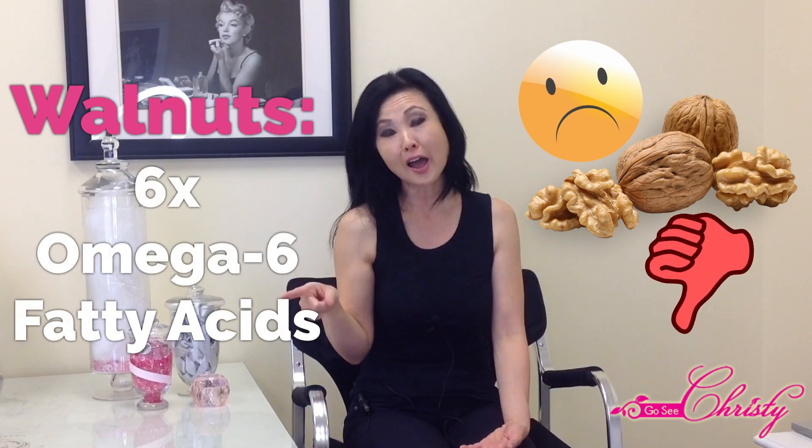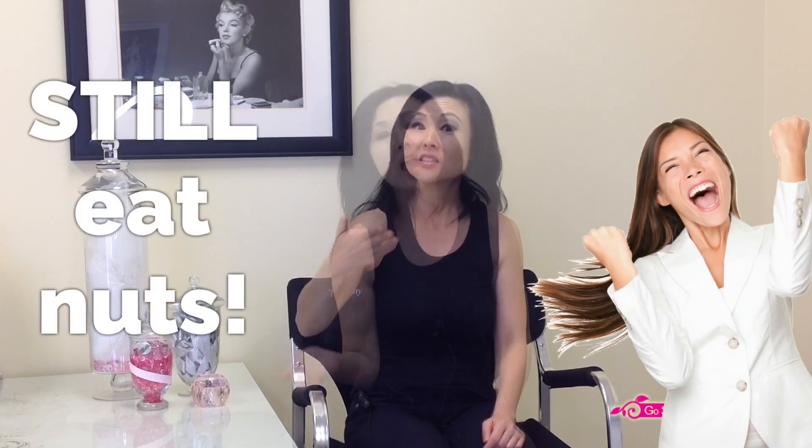Walnuts have three times the Omega-3, which is the good fatty acid, but they have six times the bad fatty acid, which is Omega-6. So you may want to balance that out. Later in the video we're also going to be explaining how you can still eat Nuts and how to neutralize the effects that they can have on Acne triggers.